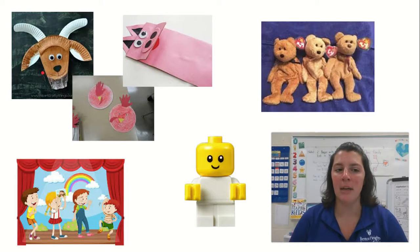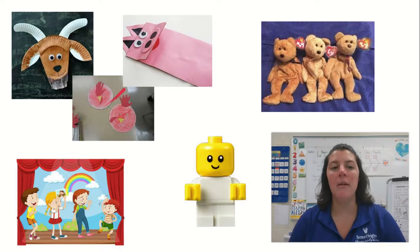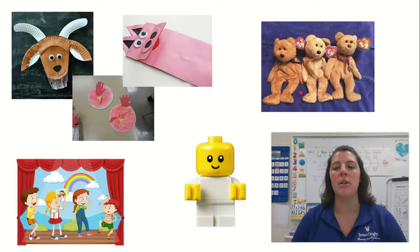Maybe you've been reading about the three billy goats, the little red hen, or the three little pigs. If you don't feel like making something like that, you might have some stuffed animals at home that you could use when you're retelling a story. Maybe one of your familiar books is the three little bears or Corduroy, and you have some bears that you could use at home.